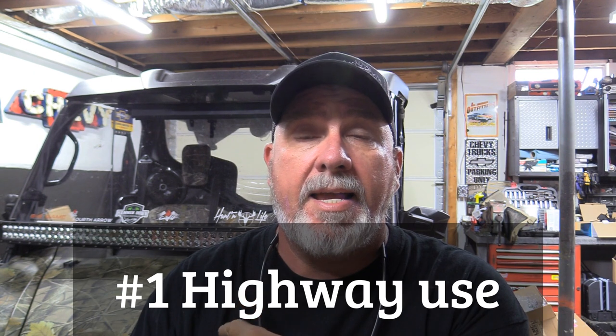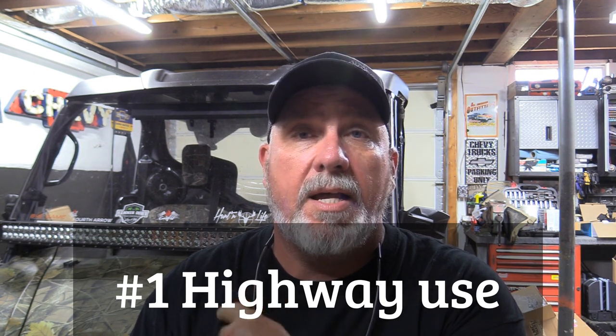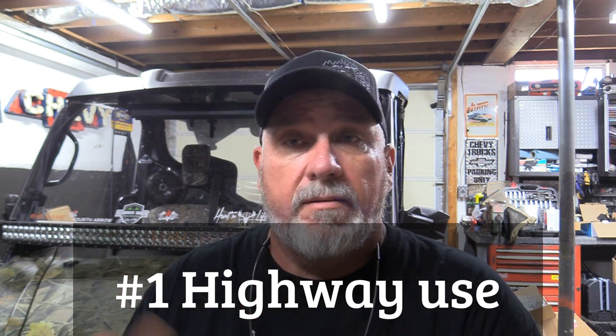This side-by-side is street legal — it has signals, a horn, everything — and I'm street legal in Tennessee on 45 mile-per-hour roads and below. So I've had one full year of testing through the summer and everything else, and I would give these tires a nine. I'd give them a ten, but I haven't put them against anything else to compare as far as a DOT 8-ply tire.